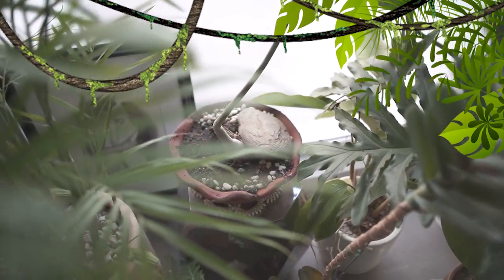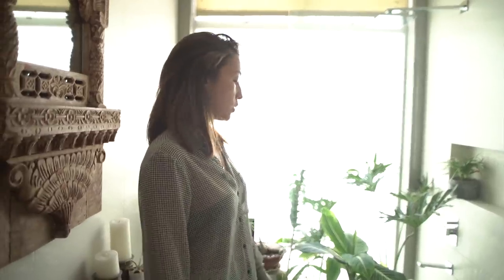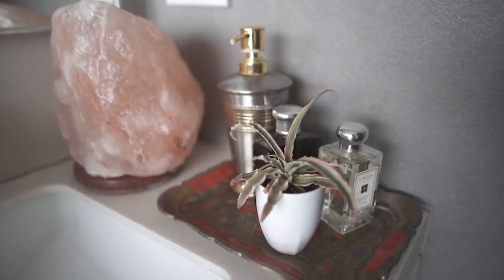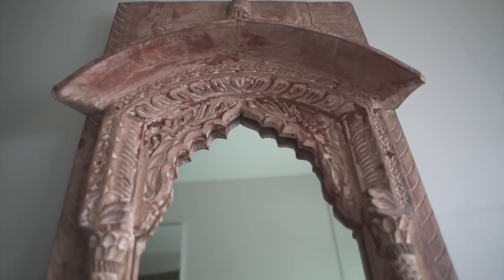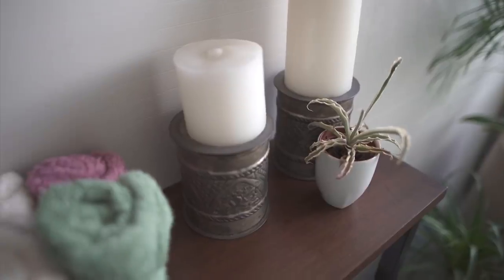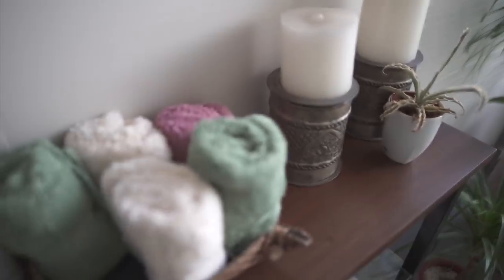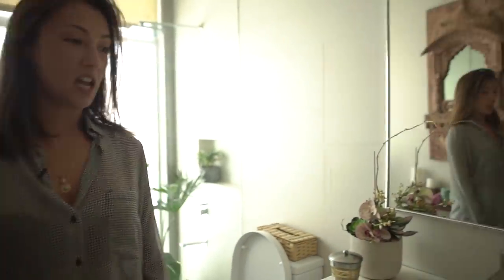Talking about plants — this bathroom is inspired by Tarzan. Since we never use a shower here, it's more just for guests. I didn't want to spend money redoing this old toilet, so I literally just bought a new toilet seat, added plants, an Indian mirror, and repurposed a piece from my old apartment's TV room. So guests can do their thing and not be shy.